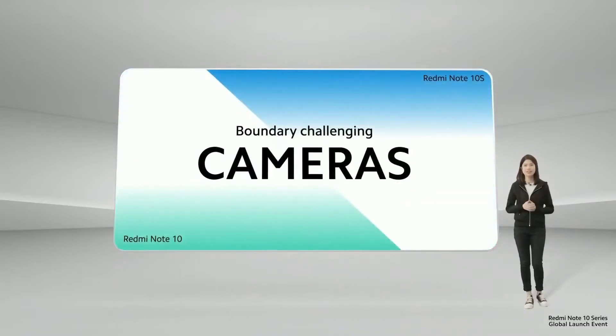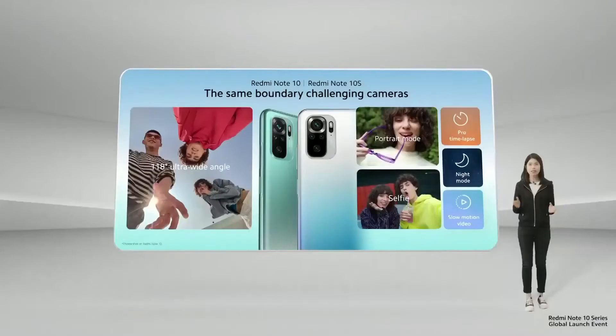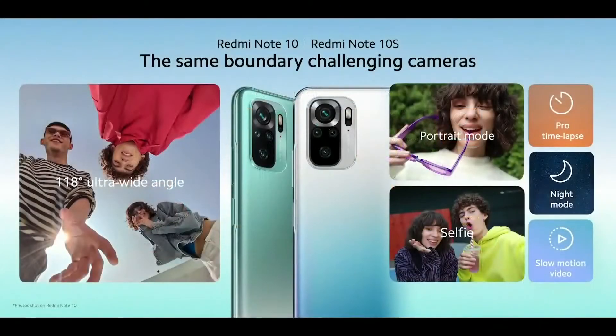Next up, cameras. Aside from the main camera, which I'll talk about in just a minute, Redmi Note 10 and Redmi Note 10S share the same boundary-challenging quad camera setup. You get 180 degrees of ultra-wide angle to capture it all, while the depth sensor, macro camera, and selfie camera let you shoot the shots you want with just a tap. That also includes night mode, slow motion, and the new for this segment, time lapses in Pro mode.